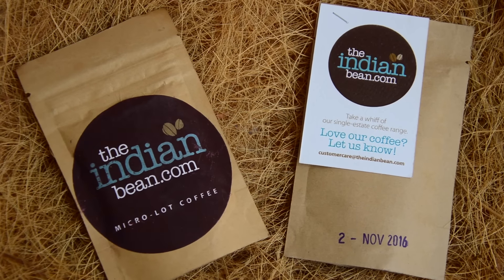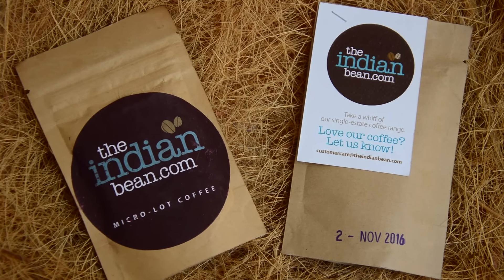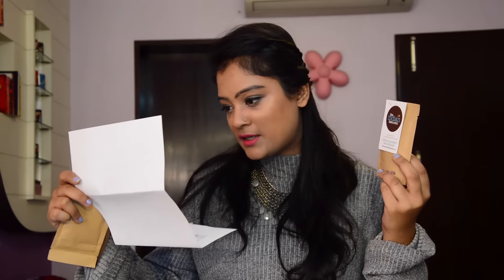The fourth brand is Indianbeam.com, and I received two sachets from this brand as well, each containing three servings. The first is a micro lot coffee, and the second, according to the letter, is a single estate Arabica filter coffee.